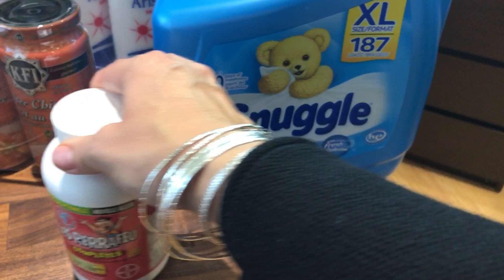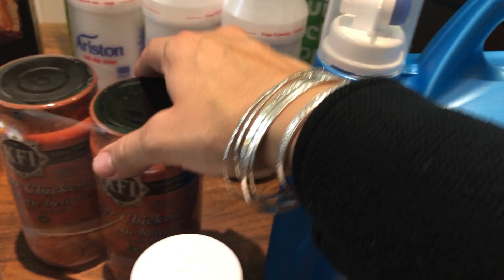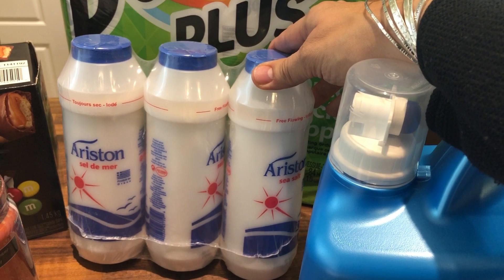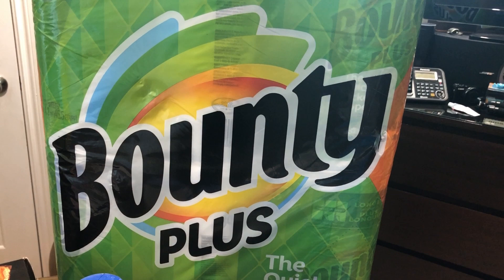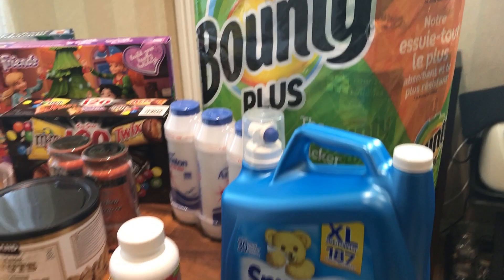This was also on sale — it's laundry softener, I needed it. We have butter chicken sauce, sea salt which I ran out of, and the last thing is paper towels. Bounty was on sale so I picked those up — usually I get Kirkland but this one was cheaper right now.